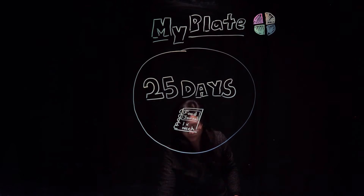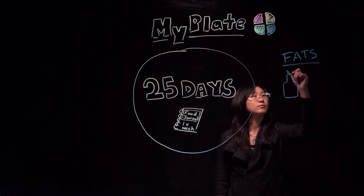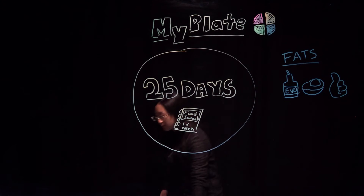The first five days we will concentrate on fats. Fats are not always the bad guy. We need fat to help our bodies function properly and to give us energy. Learn the difference between good fats and bad fats.